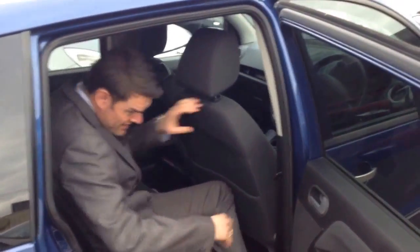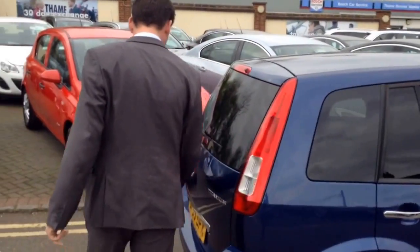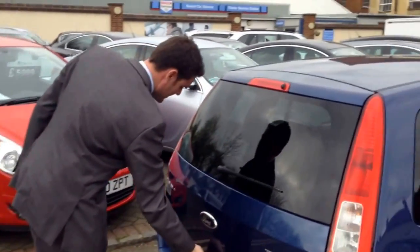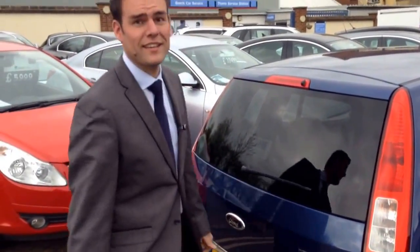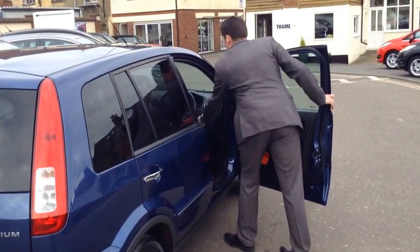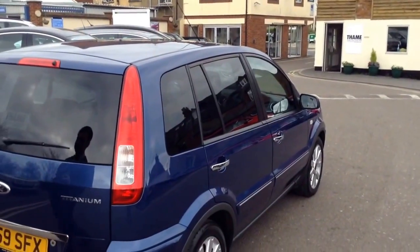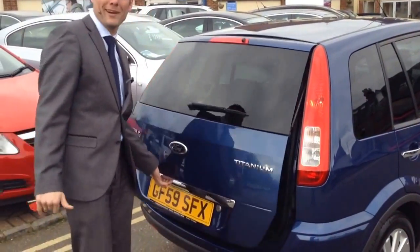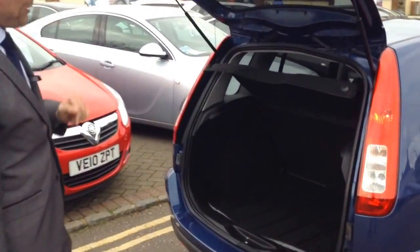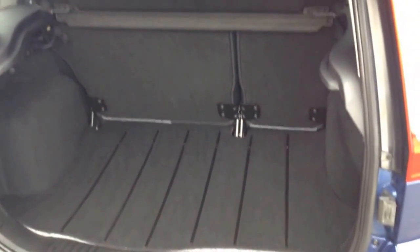Room for a tray of some kind there. Onto the boot. It won't open — I'll get the keys. Silly me, always forgetting the keys. You have to have the keys for the boot on these ones. Oh, there we go, pops away. Room in there for a decent amount of shopping. Or a small child.